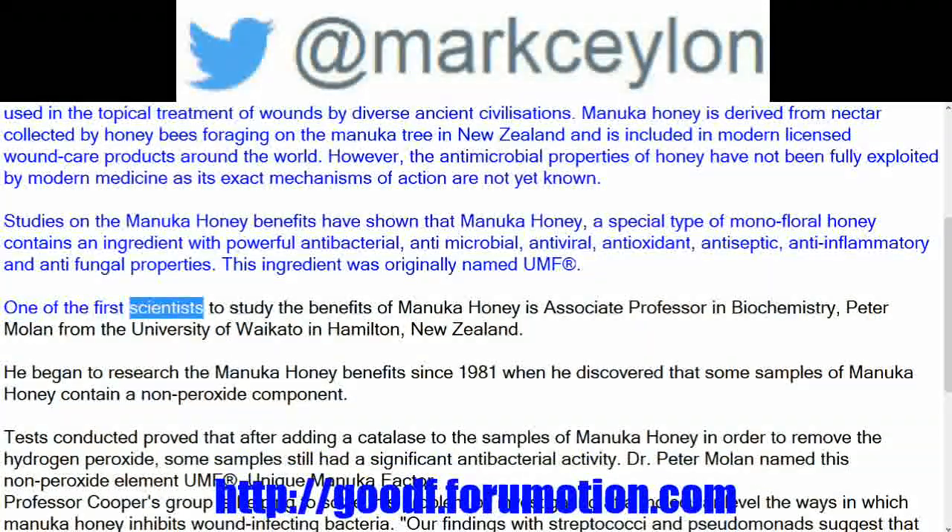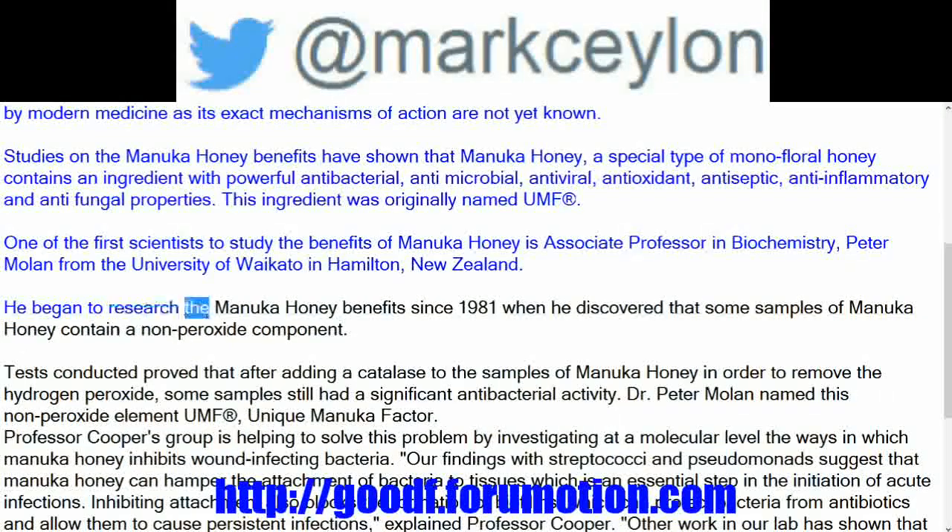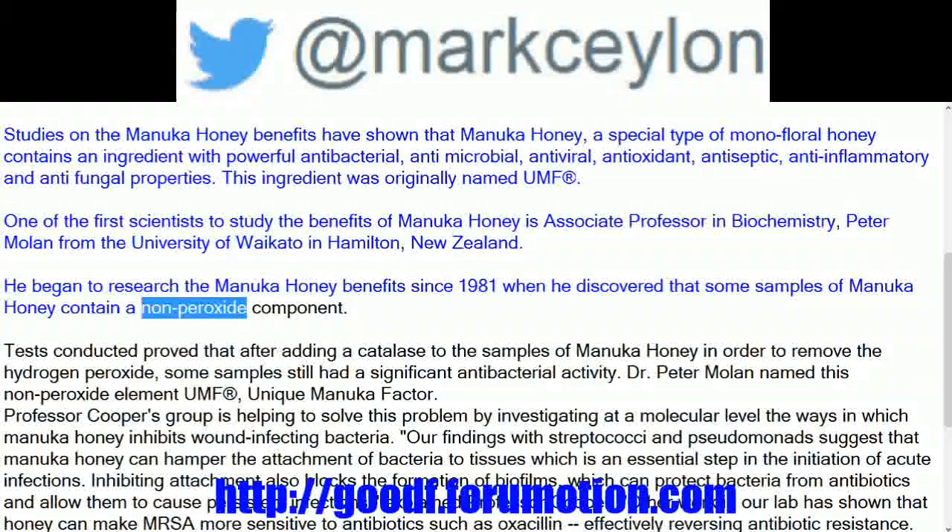One of the first scientists to study the benefits of Manuka honey is Associate Professor in Biochemistry Peter Moeller from the University of Waikato in Hamilton, New Zealand. He began to research Manuka honey benefits since 1981, when he discovered that some samples of Manuka honey contain a non-peroxide component.